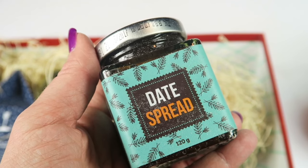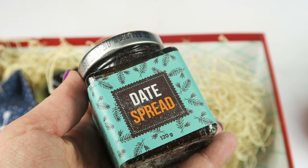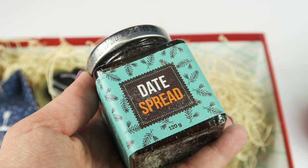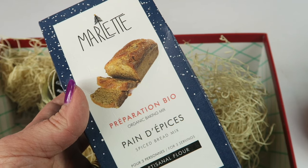We have a date spread from Israel. Dates are a symbol of good luck and a popular holiday food in the Mediterranean. This is made with ripe fruit grown on a community farm in Israel, and the packaging process provides working opportunities for disabled individuals in the community.